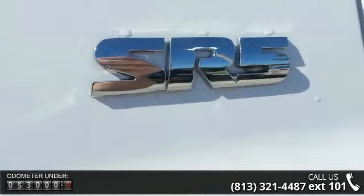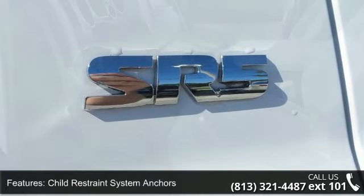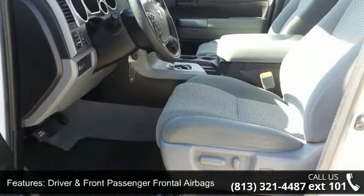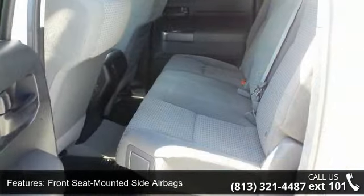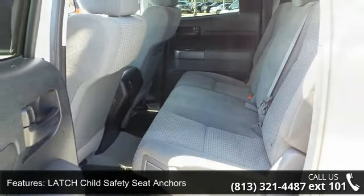Some of the top features included with this vehicle are child restraint system anchors, driver and front passenger frontal airbags, front seat mounted side airbags, latch child safety seat anchors, and roll sensing side curtain airbags.